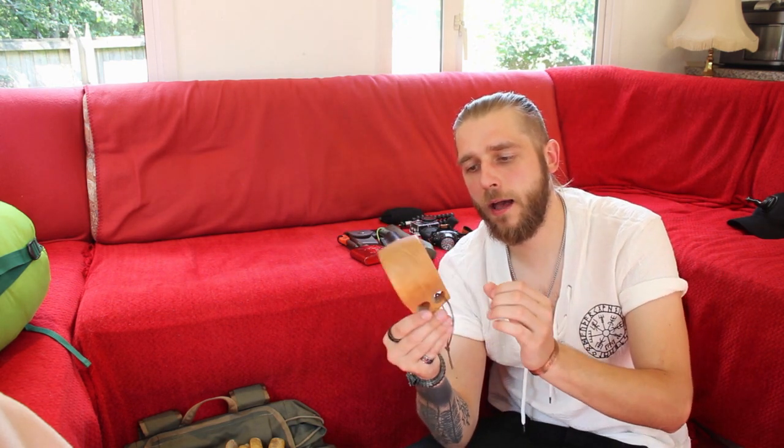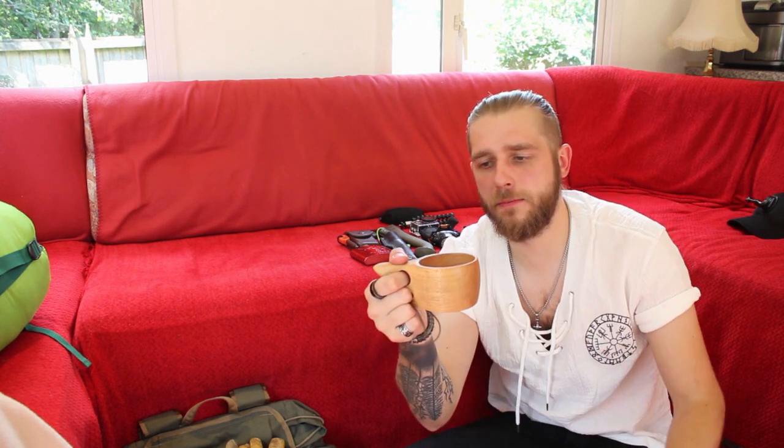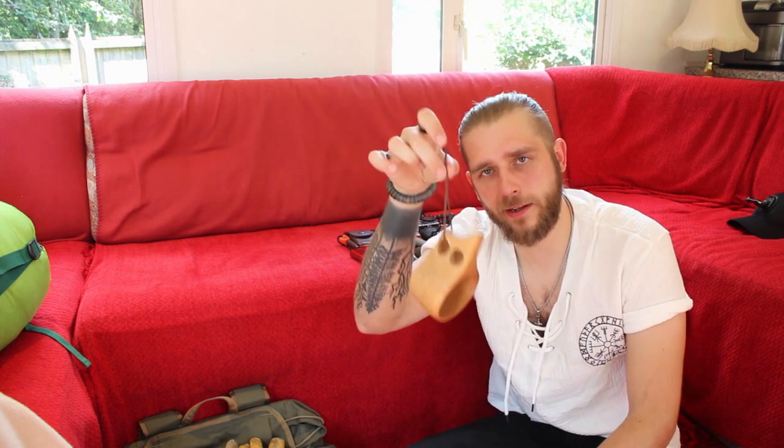I've got my brand new cook set that I'm taking with me — my hand-carved cook set. I don't know what wood this is to be honest, I think it's ash, but I just really like it. It fits really comfortably in your hand and it's got a little attachment so I can clip it to the outside of my bag if I need to.